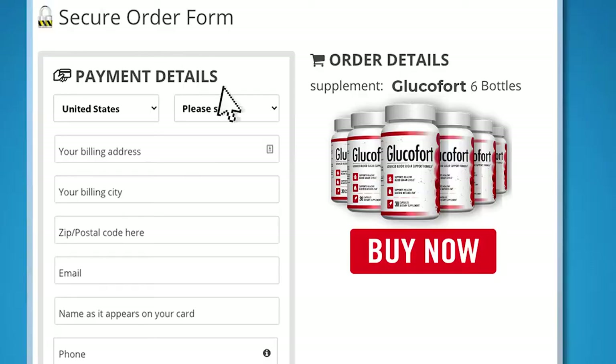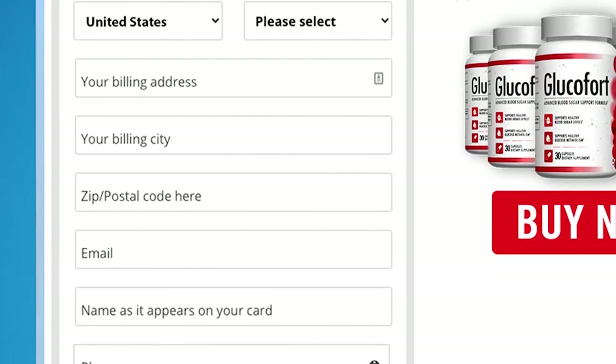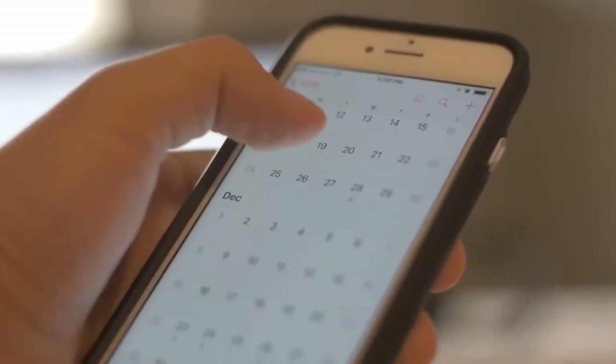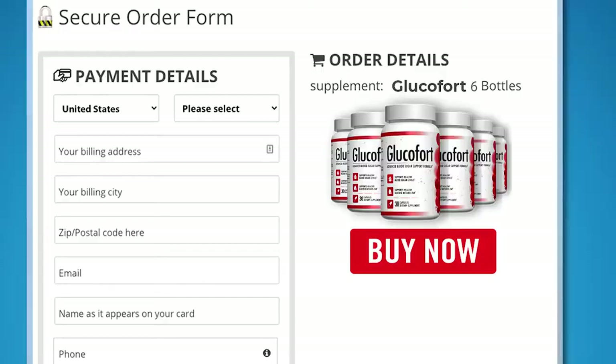By now you're probably asking, how can I get this amazing supplement? Just click the button below after choosing the best package for you, and you'll end up on our secure checkout page. Enter your payment details, place the order, and in just seven days from this moment, you'll get Glucofort right at your front door. Click now to secure your package while supplies last.